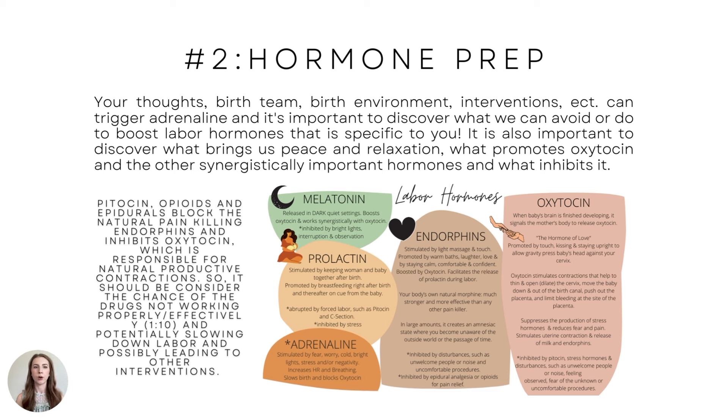Pitocin is a synthetic version of oxytocin — man-made, not body-made like oxytocin is — responsible for natural productive contractions. The chance of the drugs not working properly or effectively, which is one out of ten, potentially slows down your labor and possibly leads to other interventions. That was exactly what happened to my sister — her birth went from going well to being traumatizing.